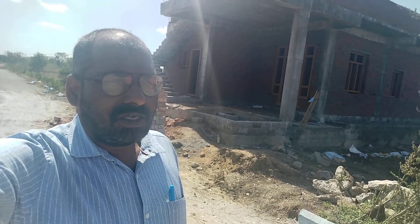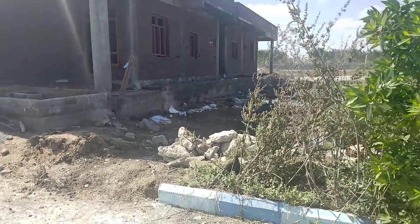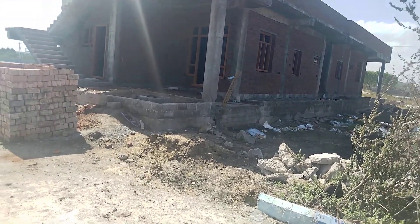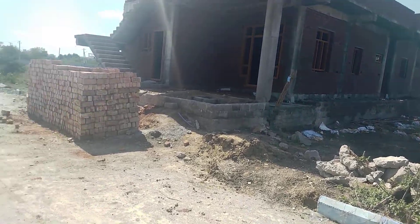This is Gopal Krishna. You can follow us — we will have videos on this YouTube channel. This is Gopal Krishna presenting this construction site.